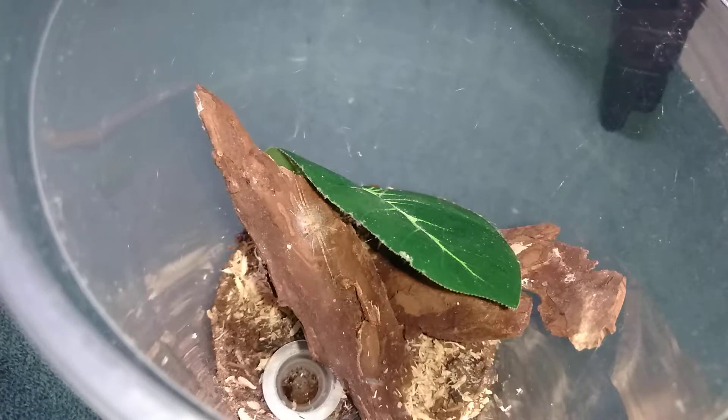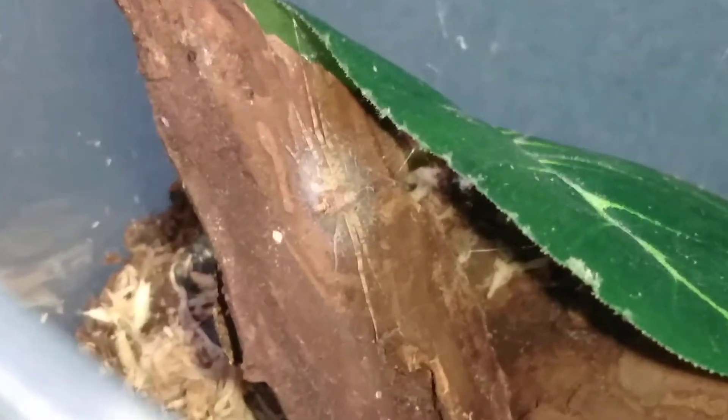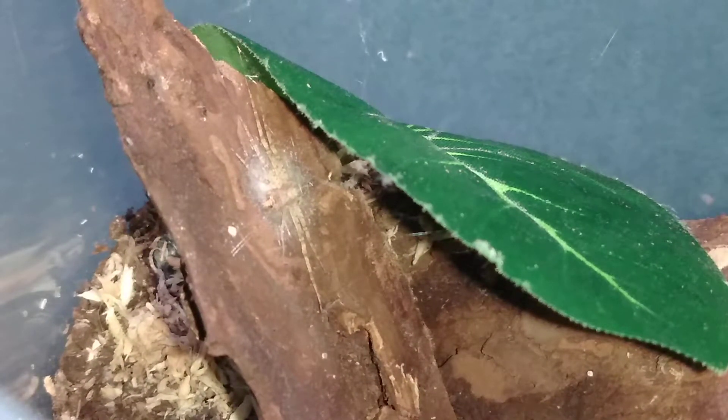This animal here was actually rehoused probably a week, week and a half ago. She finally found her spot which is right there on the bark, like I was hoping that she would. You see she's made herself a little web mat there - she can actually run underneath that when she wants to hide. But you can see she's out in the open so she's obviously hunting for something to eat, so I've got a little baby cricket here. Let's not disappoint her, shall we?